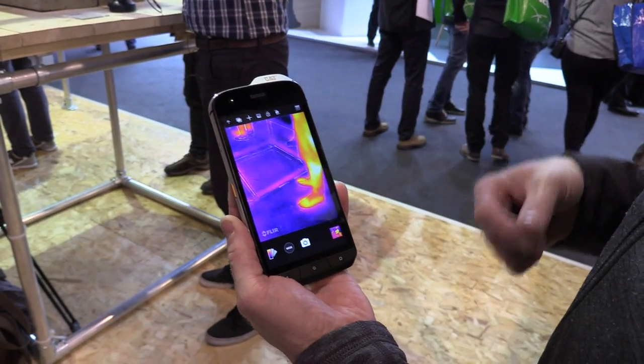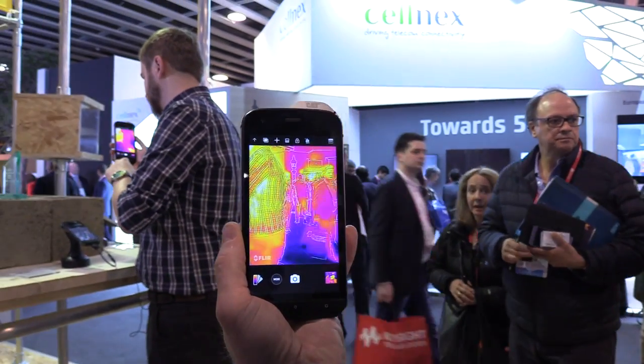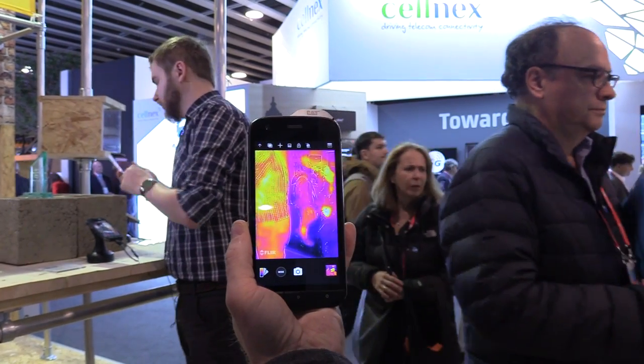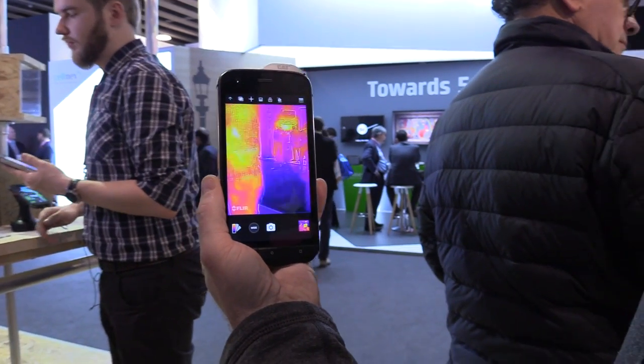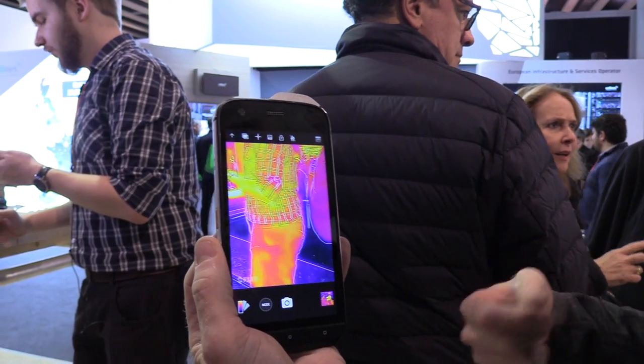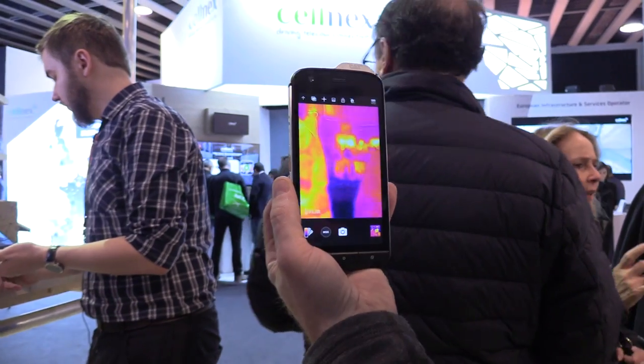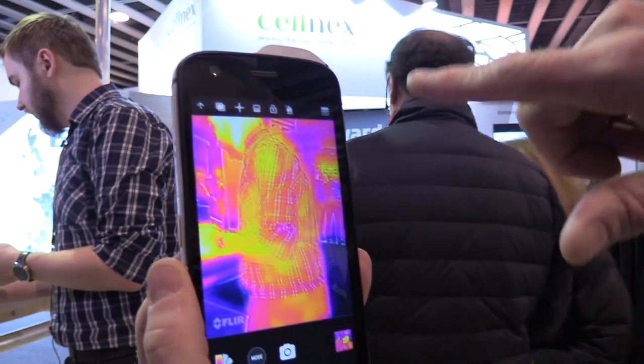The thermal range was previously minus 22 to plus 120 degrees, and now we've increased that range up to 400 degrees centigrade. That means users can now be using the thermal camera for different things, like looking at overheating engines and seeing what the issues might be.